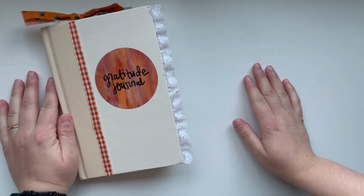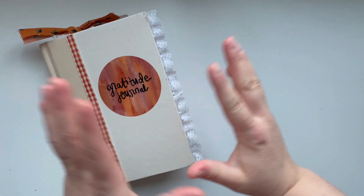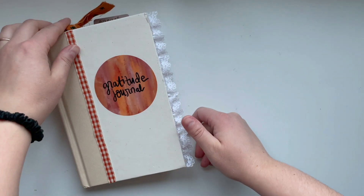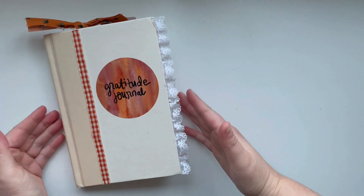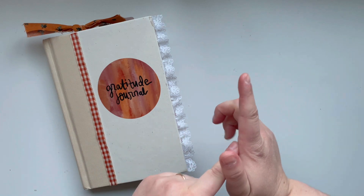Hello there, it's Hillary, and welcome back for another Creative Faith video. Today I am sharing part two of my Gratitude Junk Journal setup, and I'm really excited to give you some more Gratitude Junk Journal altered book ideas here in this YouTube video.